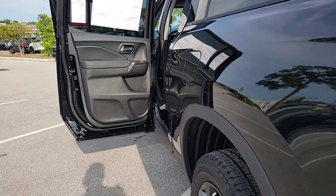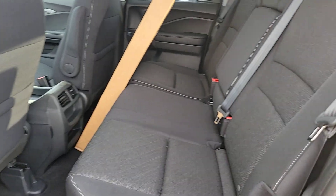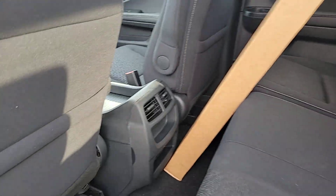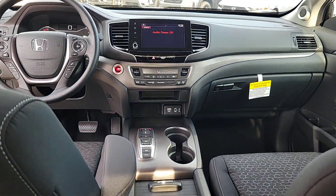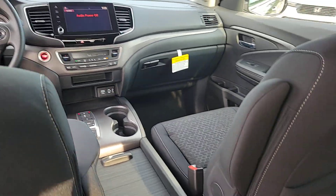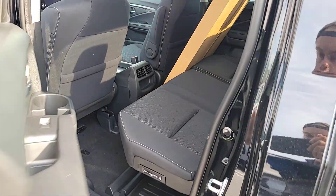These are just some of the great options this vehicle comes with: Apple CarPlay and/or Android Auto, keyless entry, backup camera, fog lamps, dual zone AC, steering wheel audio controls, rear AC, alarm, aluminum wheels, and electronic stability control.